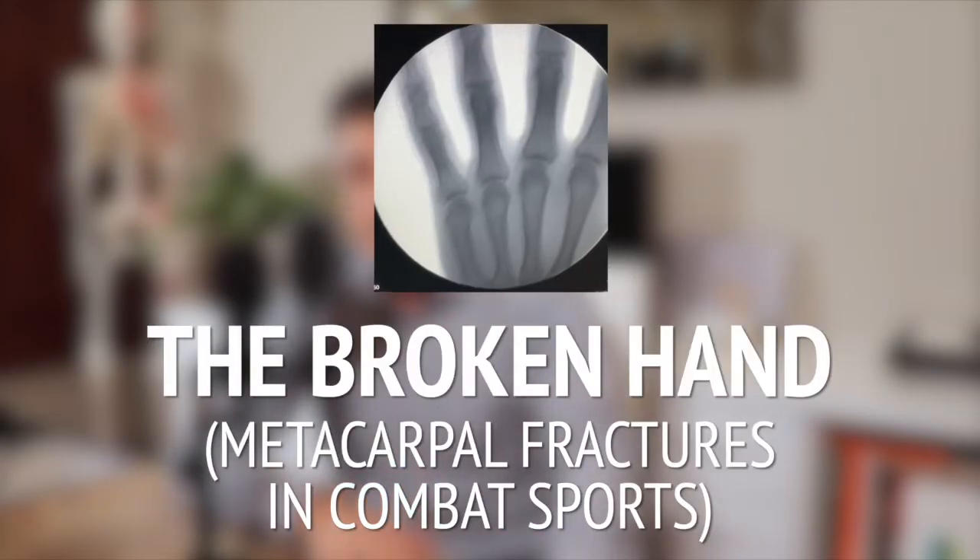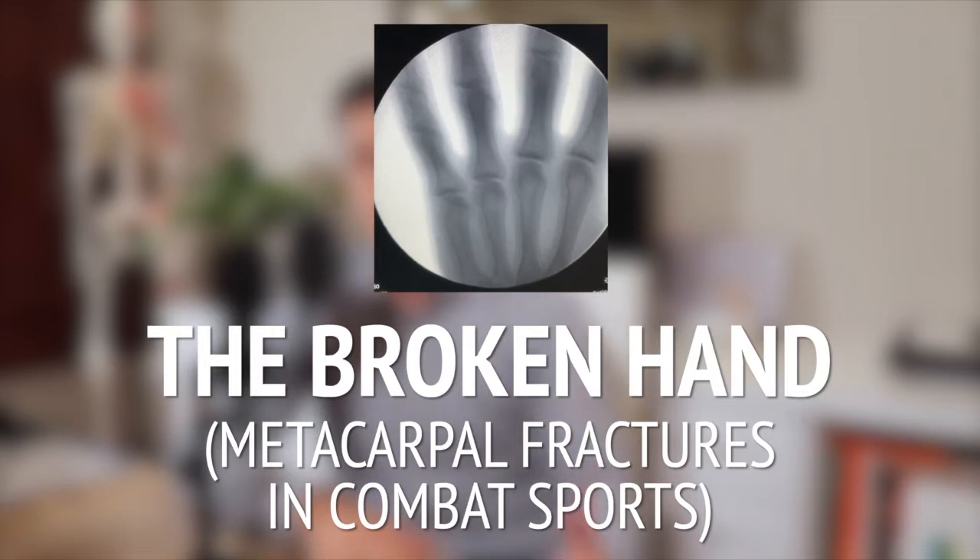One of the most common injuries in all of combat sports is the broken hand. When a hand is broken in this context, it is often a broken metacarpal bone. I could name all of the fighters that have documented metacarpal injuries, but we only have so much time. Hands are going to take a beating in these sports, and the metacarpal bones are especially susceptible to injury.